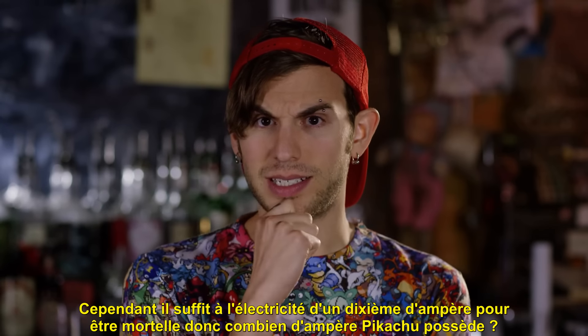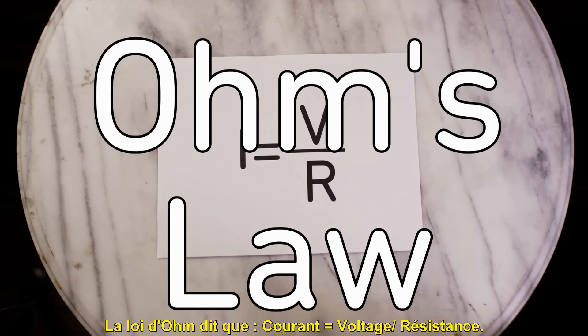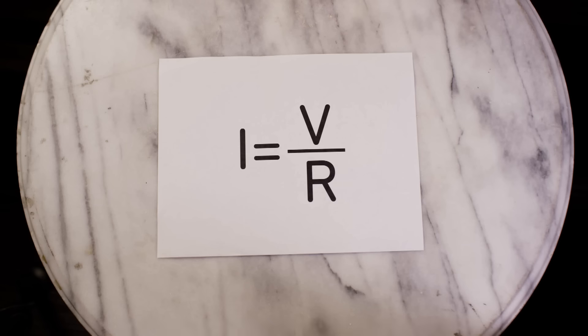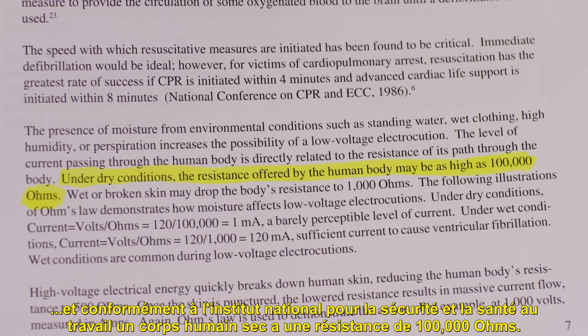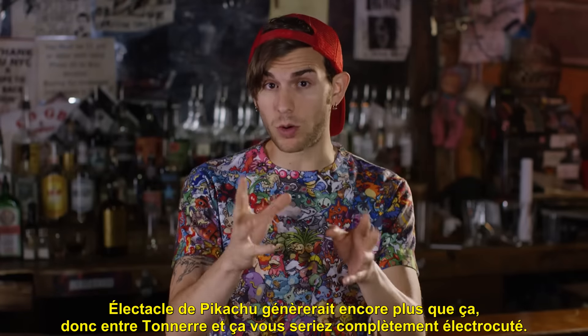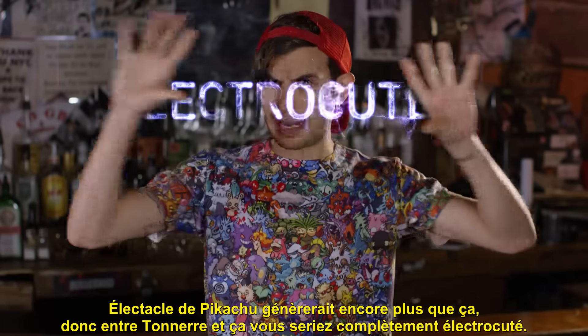So then how many amps does Pikachu have? Using Ohm's law we can figure it out. Ohm's law states that current equals voltage divided by resistance. We know that Pikachu's voltage is 100,000. And according to the National Institute for Occupational Safety and Health, a dry human body has a resistance of 100,000 ohms. That gives us 1 amp — 10 times the lethal amount. Pika's volt tackle would generate even more, so between that and a thunderbolt you would definitely be electrocuted.